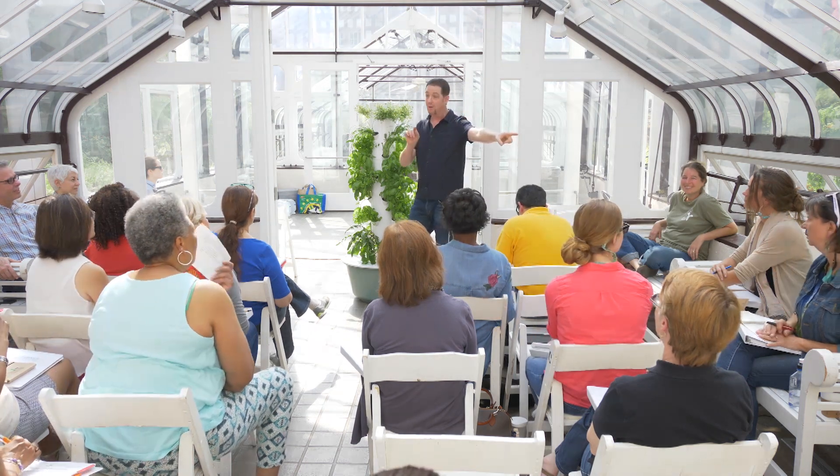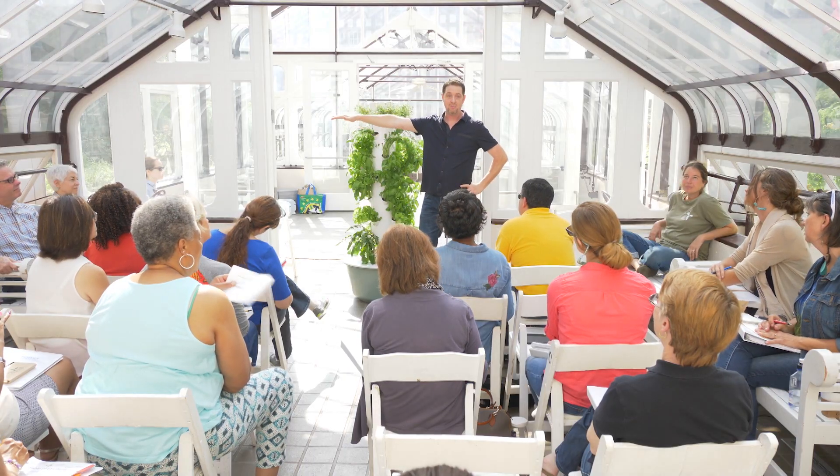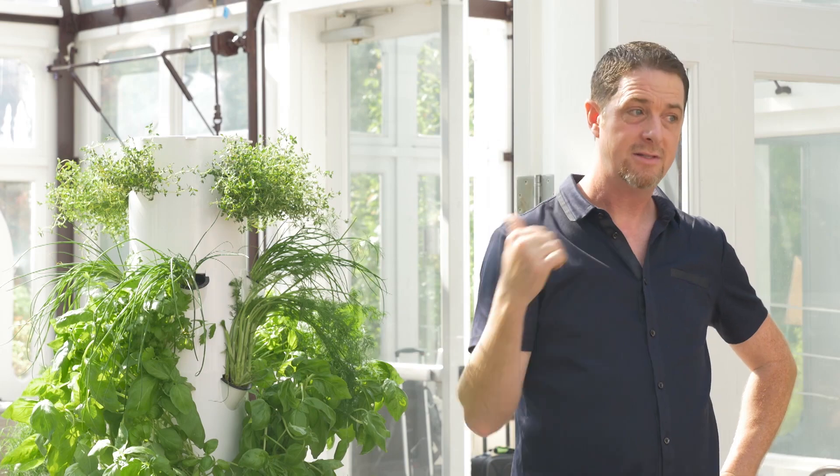Transpiration. Plants stay cool just like people — they sweat. We sweat, they transpire. If we didn't sweat and we're standing out in the sun, our flesh would cook. Same with the plant.